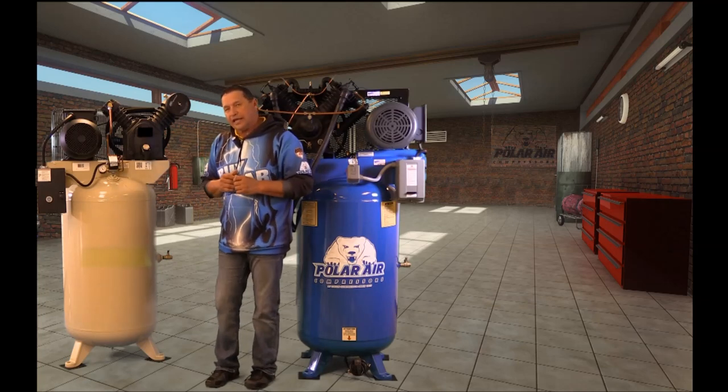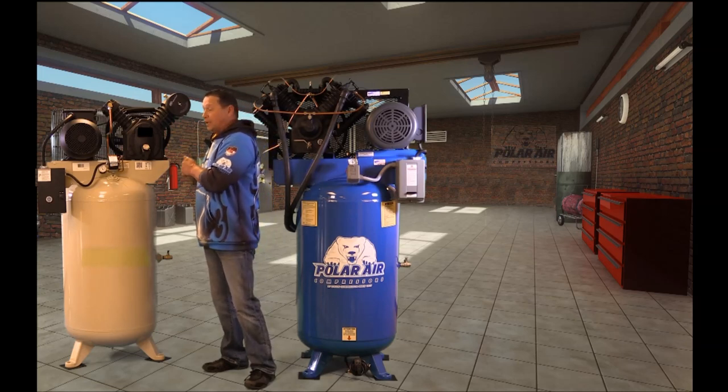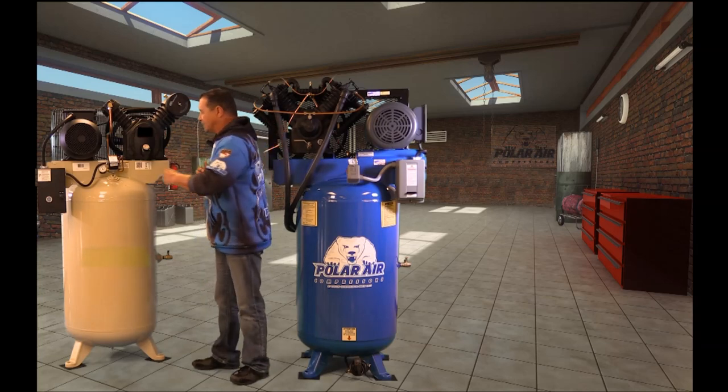That's why Polar Air would like to do this simple test. We've taken one of our competitors' leading seven and a half horsepower systems, and we're going to compare it to our seven and a half horsepower system. So let's take it for a test drive.